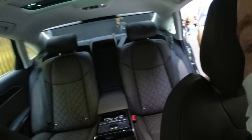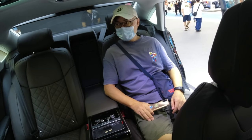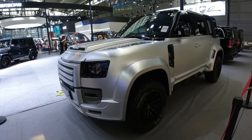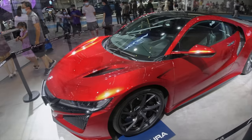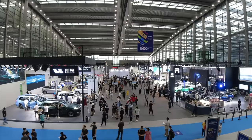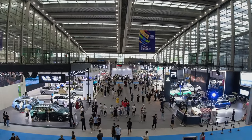This is the Audi A8L — look at the back. That looks pretty awesome back there.